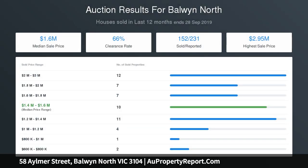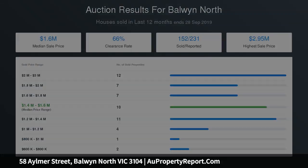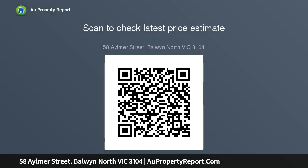Comfortable to live in or rent out until all is in readiness, the existing home features two bedrooms, a large lounge and kitchen both bathed in northern light, a sunroom, covered alfresco area, plus a single garage with adjoining studio.